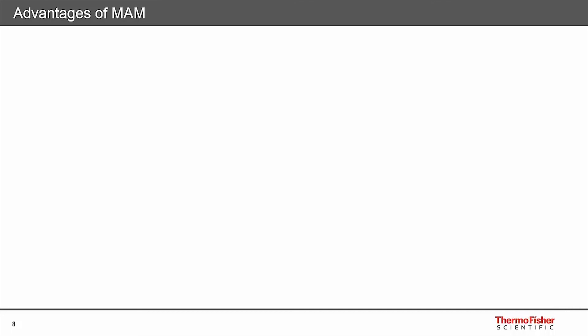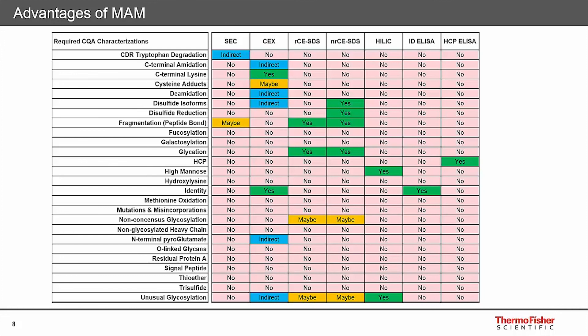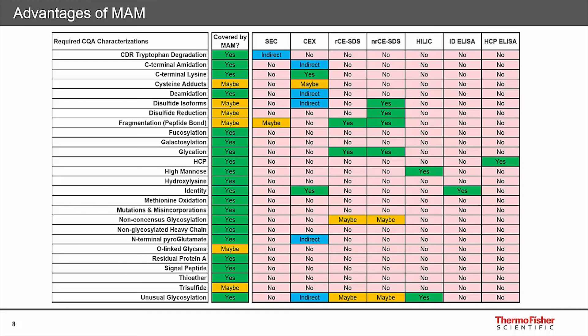The multi-attribute method, or MAM, uses peptide mapping with mass spec detection. Throughout characterization, QC or lot release of a biotherapeutic, multiple attributes must be monitored, requiring multiple tests - size exclusion chromatography, cation exchange, reducing or non-reducing CE-SDS, and ELISA. These methods can be lengthy and provide limited information on complex biologics - no one method provides information on more than a handful of attributes. MAM can cover a vast range of attributes in a single experiment with high confidence using high-resolution accurate mass MS data, and begins to open the possibility of bringing the lab to the sample.